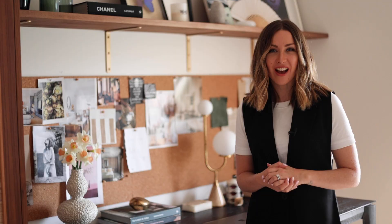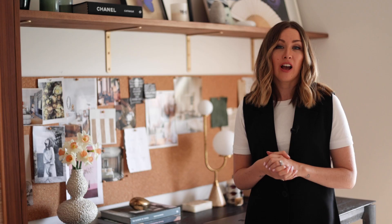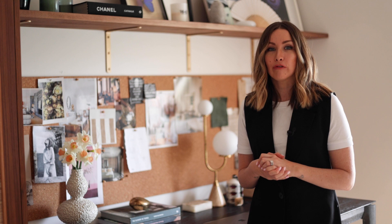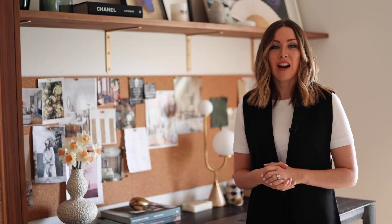To feel creative and inspired, I absolutely need to have a mood board in front of me. I have quotes or images, editorial spreads, people that inspire me like interior designer Kelly Wearstler. I have a quote from fashion stylist Grace Coddington. I even have a little love letter from my daughter Poppy. All these things really inspire me and I change them up often. I also have fabric textures too that I like. It's really just a treasure trove of all the things I'm loving at the moment.